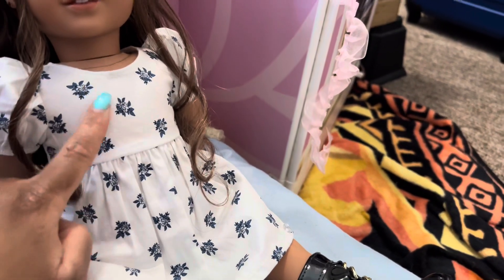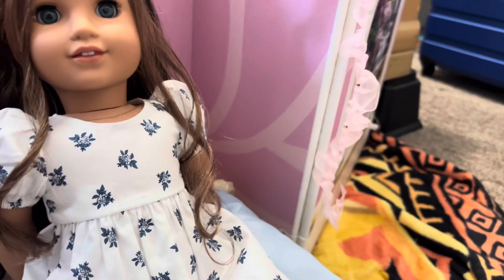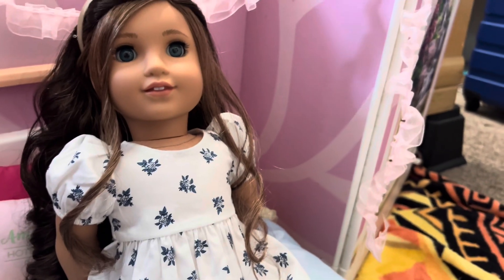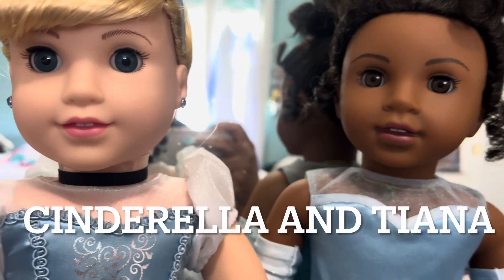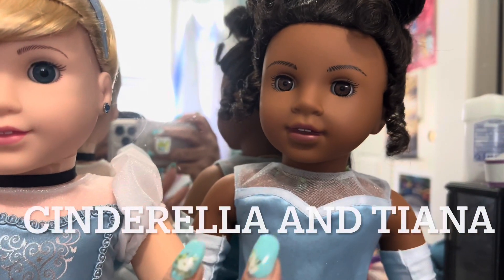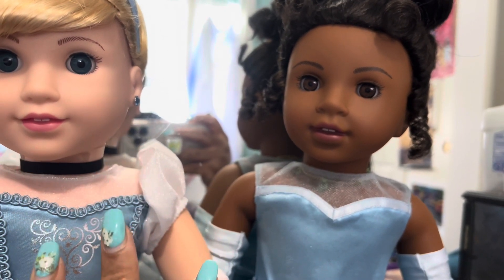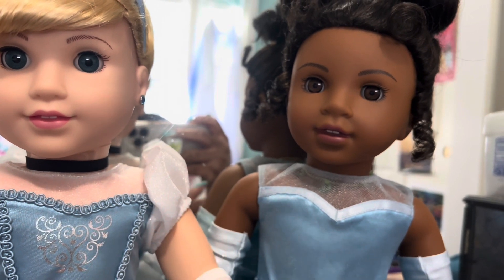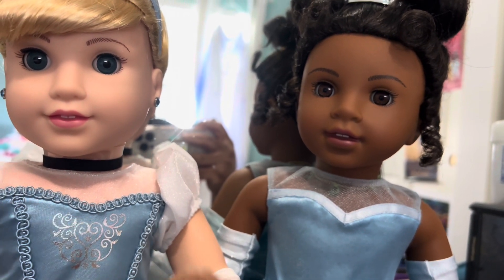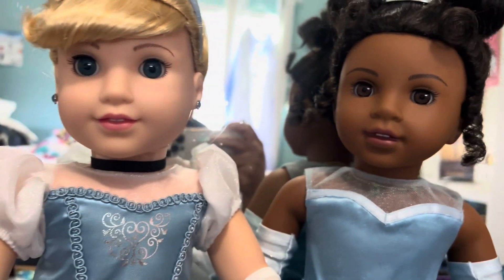Finley came out in August of last year and I got her for Christmas. I absolutely adore her and I'm so glad to have her in my collection. I also just wanted to introduce my two newest additions — Cinderella and Tiana. I did have an unboxing for them but my computer ran out of space so I couldn't upload it — it was 52 minutes long and I couldn't cut it down.